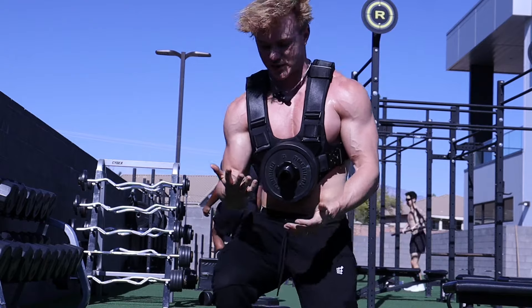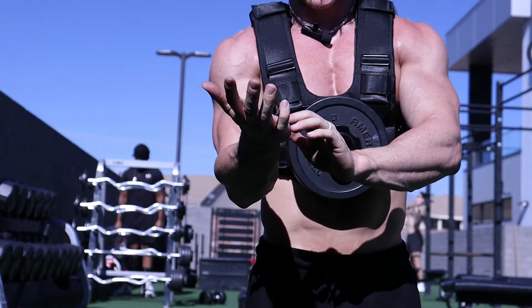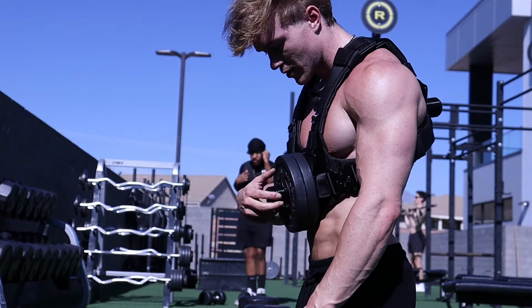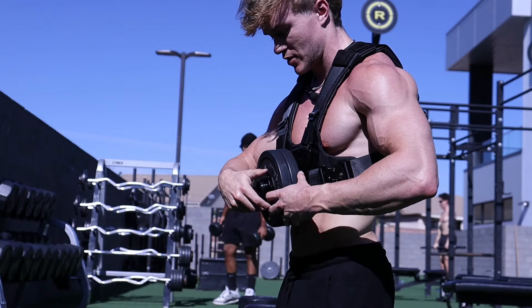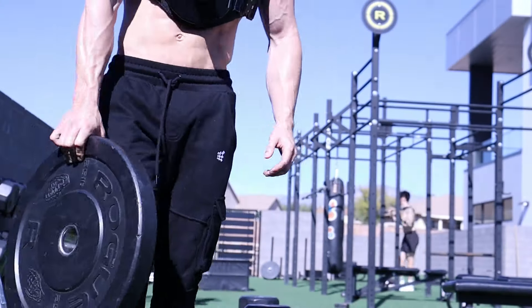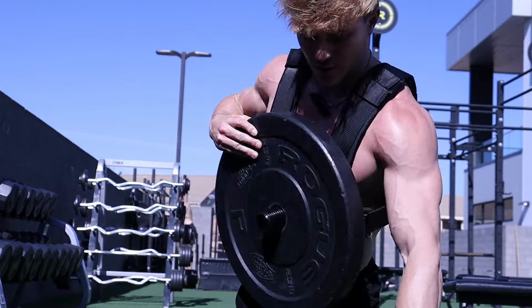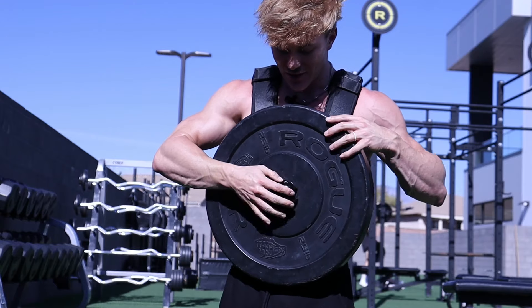With two five-pound plates that's 10 pounds added — and it fits on perfectly. That's not bad at all. Then I tried a full 25-pound plate, and 25 pounds is a lot heavier than 10. I got two reps, which I'm impressed by. It does get in the way a bit, but I'm happy I was able to do two reps even with that weight.